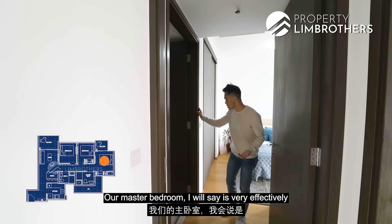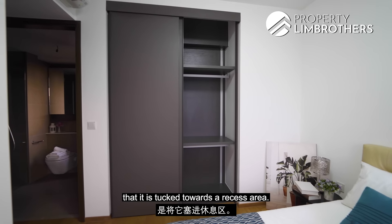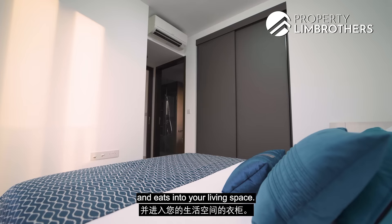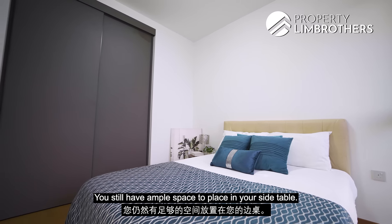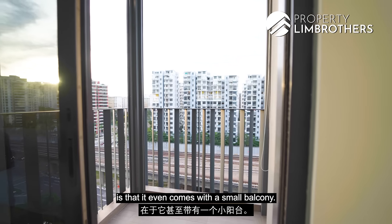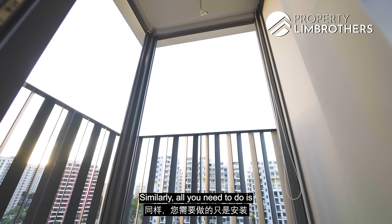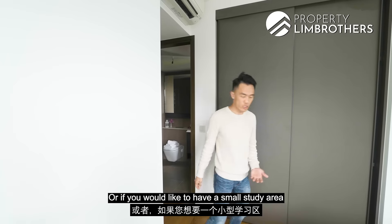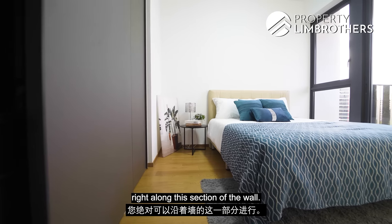The master bedroom is very effectively well-planned out. The wardrobe is tucked into a recessed area so nothing juts out into your living space. Currently fitted with a queen size bed, there is still ample space for side tables. The beauty of this master bedroom is that it even comes with a small balcony — zip track has already been done. All you need is to install lighting. You can also have a small study area or dresser table along the wall.